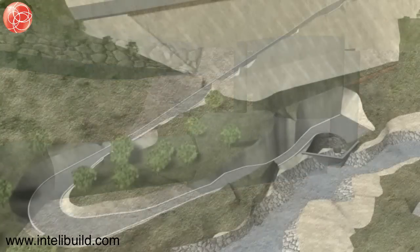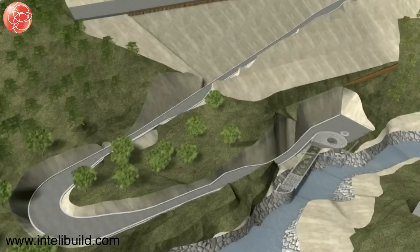Temporary support including rock bolts and shotcrete will be installed as required for the ground conditions encountered during the excavation. The inlet channel will be constructed in the dry season.